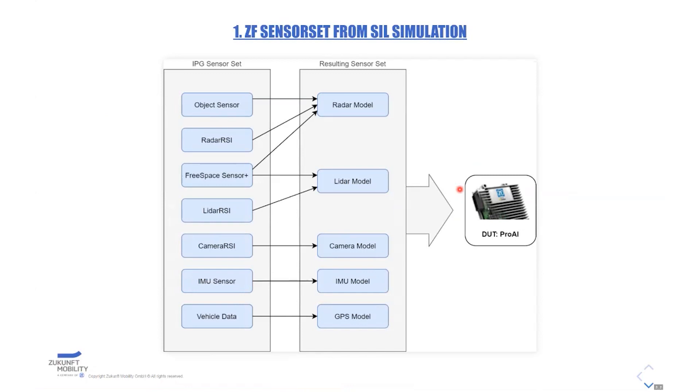The output of these sensors is used in special sensor models, which generate the same or comparable output as the real sensors would. This is then connected to the device under test. The SIL is actually together with the vehicle system one block.